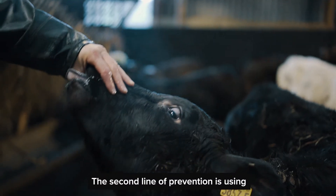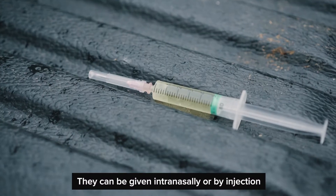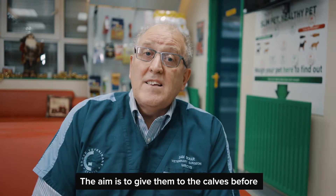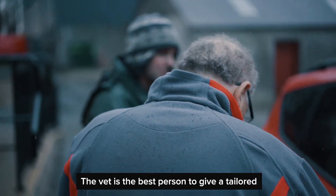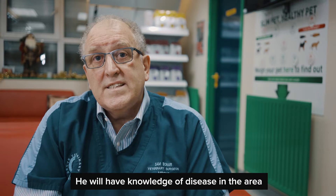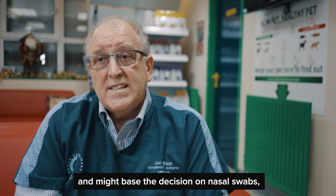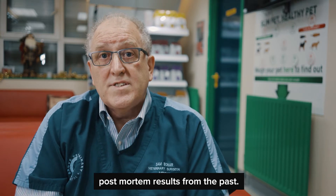The second line of prevention is using vaccines against viruses and some bacteria. They can be given intranasally or by injection. The aim is to give them to calves before they face the disease threat. The vet is the best person to give a tailored vaccination plan for each farm, as they have knowledge of disease in the area and may base the decision on nasal swabs, blood samples or sadly post-mortem results in the past.